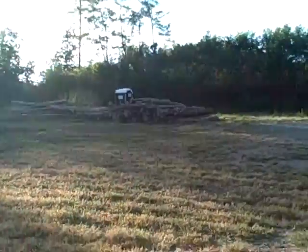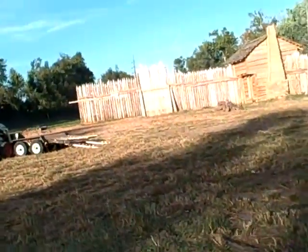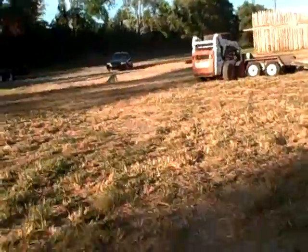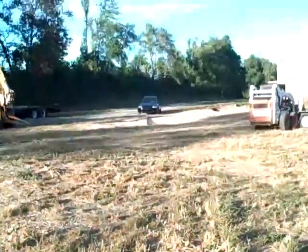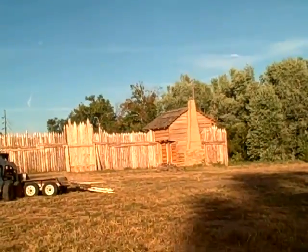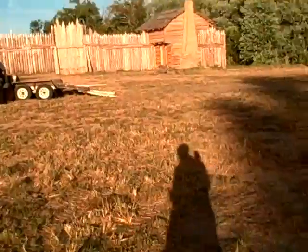There were some more logs out here — I don't think they were here the other day when I was out here. Let's see if that's in line with that. Yeah, that's what that is. This is probably the blockhouse. So, good size fort — bigger than I really thought.